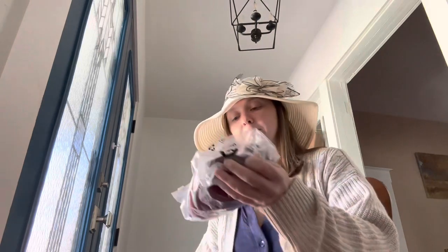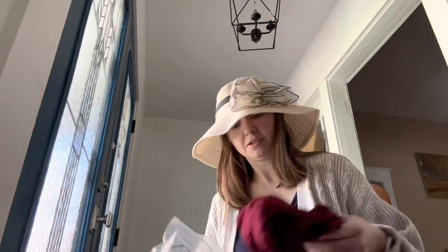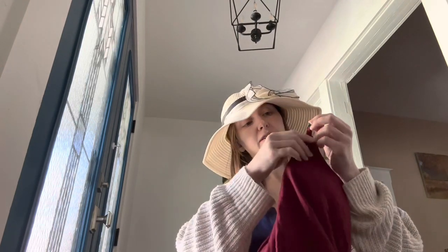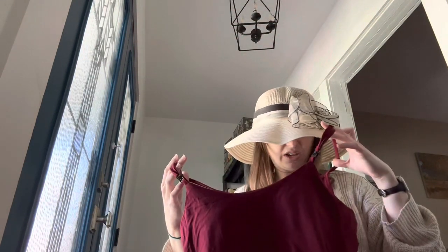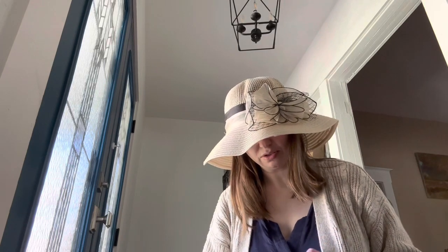Let's see what else we've got. I think this might be a nursing cami — yes, this is a nursing cami. Oh, and it's pretty too. It's got the straps. Does look a little big but I can live with that. Oh, it's got pads sewn into it — I might just have to take those off, I don't need extra padding.